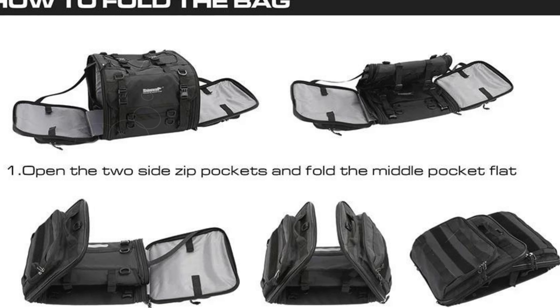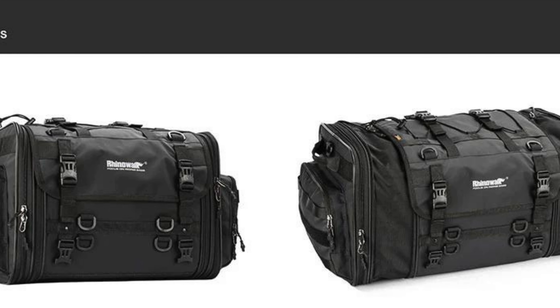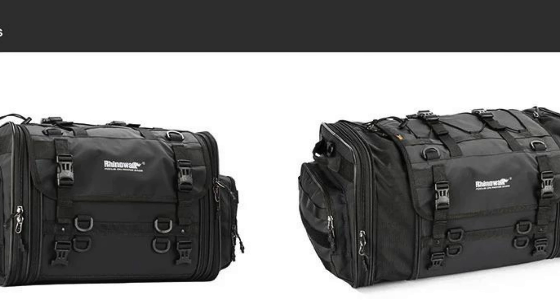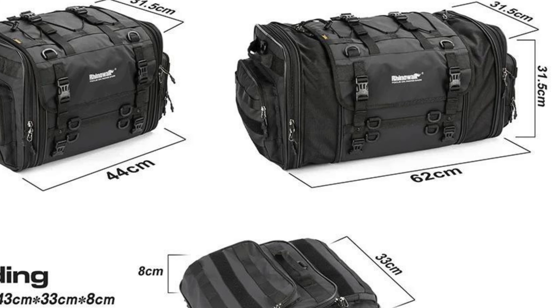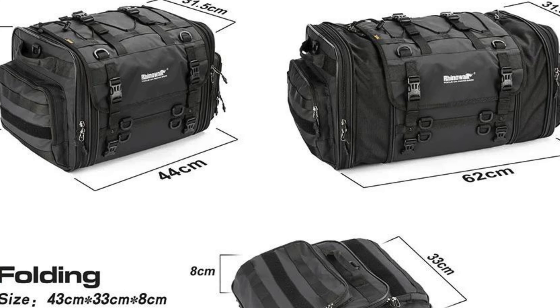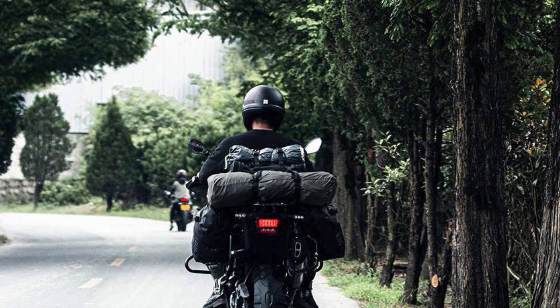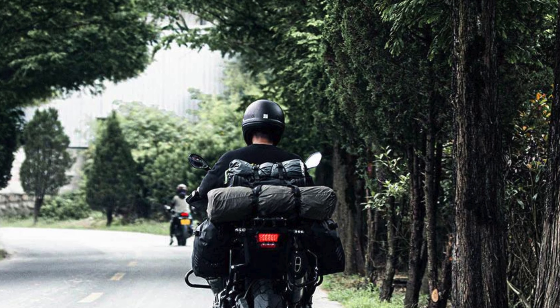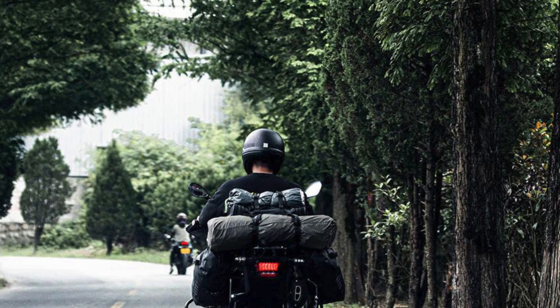This bag is equipped with a variety of accessories, including a detachable shoulder strap allowing you to convert it into a duffel bag when you're off the bike. Two extension straps enable you to secure larger items externally, and four additional straps keep the bag firmly attached to the motorcycle frame. For unexpected weather changes, the Rhino Walk Motorcycle Tail Bag comes with a reliable rain cover featuring a drawstring, ensuring your belongings remain dry even in windy conditions.